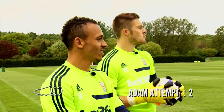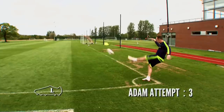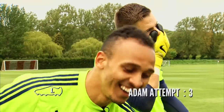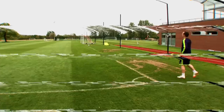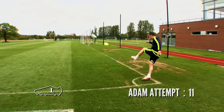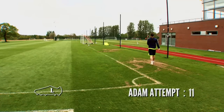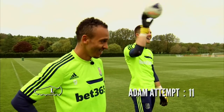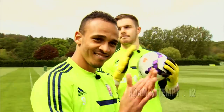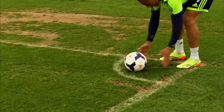Getting closer. Fergie must have been on the red wine or something like that when he was talking to me. That's the one! Lovely stuff, Charlie.